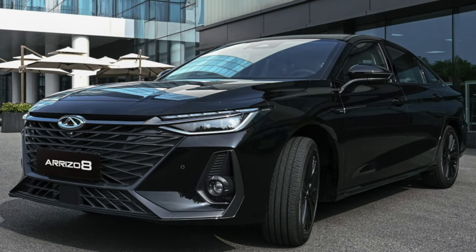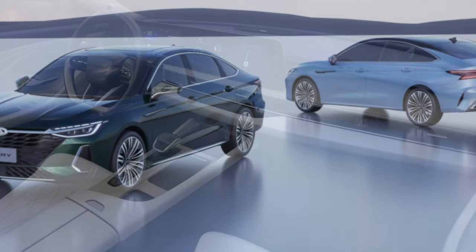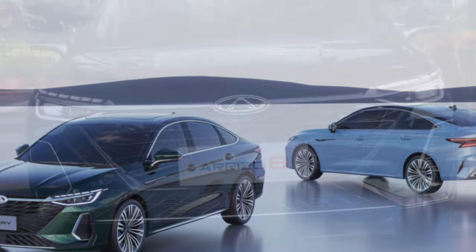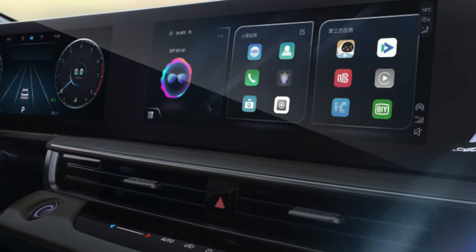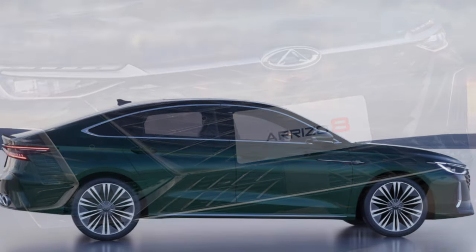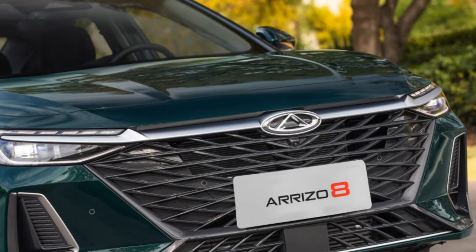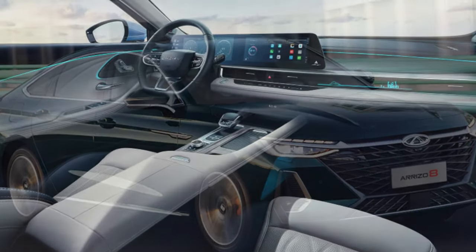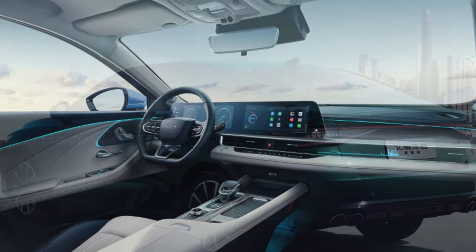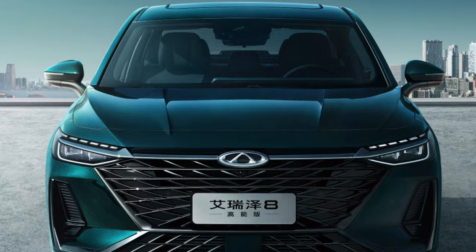The fuel appetite of the Cherry Arizo 8's 1.6-liter internal combustion engine also became one of the reasons for complaints from owners. With a stated fuel consumption of 6.5 liters per 100 km, some owners consumed up to 13 liters of 92-octane gasoline — twice the manufacturer's data. To be fair, fuel consumption largely depends on driving style and road quality. For a number of owners, gasoline consumption was within acceptable values, amounting to 7–9 liters, though buyers noted even these indicators as high. In China, fuel prices are noticeably higher than in Russia, so this problem can be quite acute.